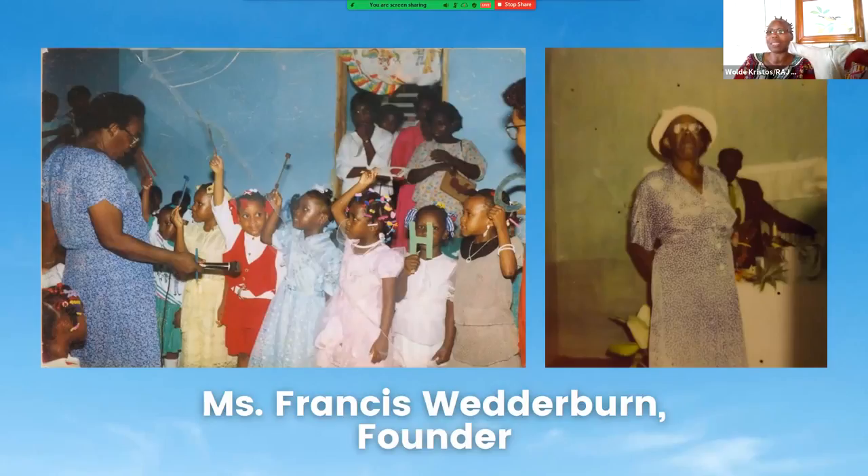Ms. Francis had worked tirelessly to build our school. On the picture there, you'll see Ms. Erica Dryden, a past teacher, and you'll see Constance Palmer as well, another past teacher, and some students that you'll see there.